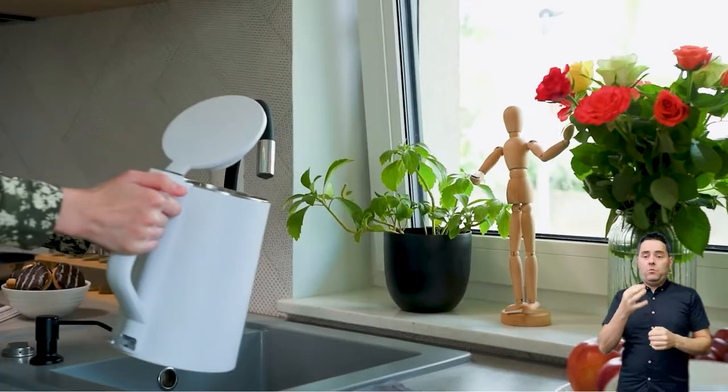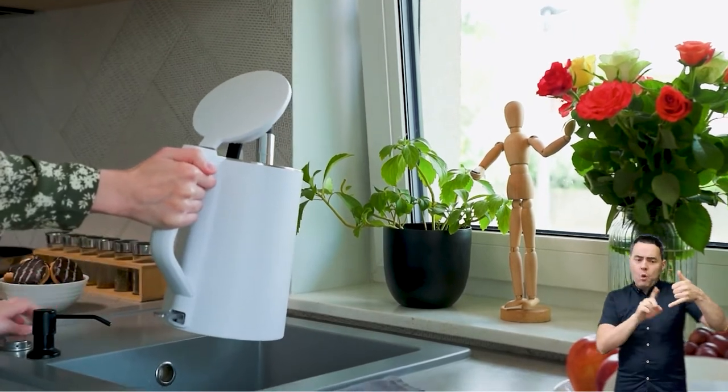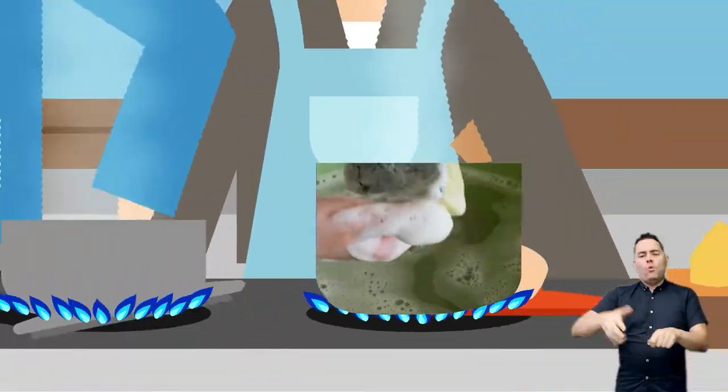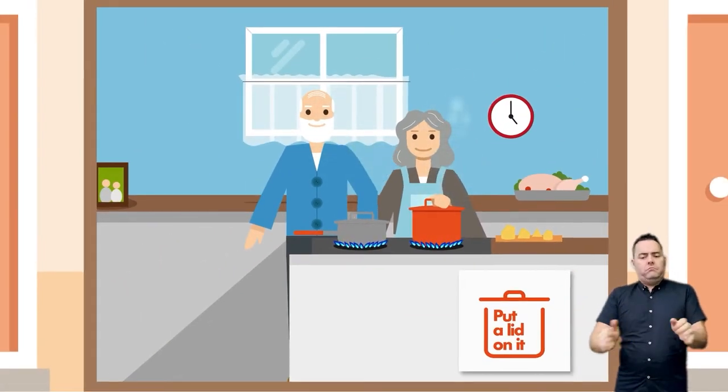And when you boil your kettle, make sure you only fill it with the amount of water you need. Finally, when it's time to wash up, fill a bowl with hot water rather than running the tap to make even more savings.